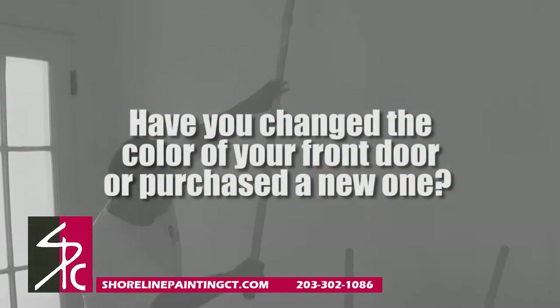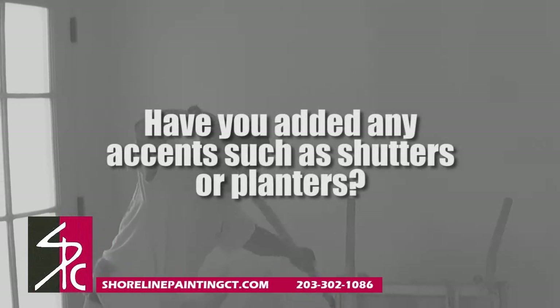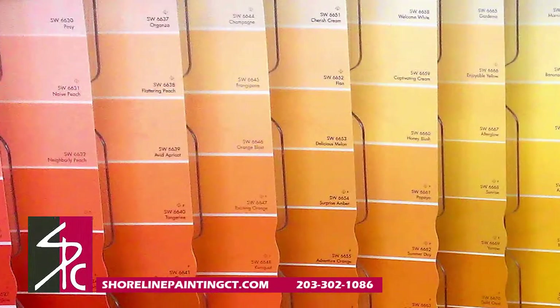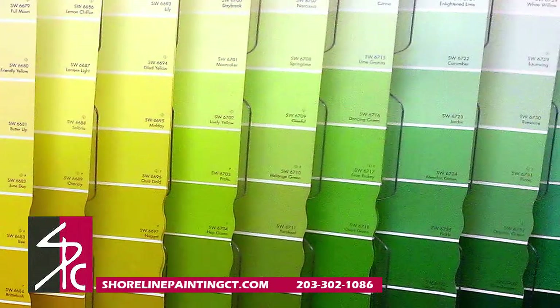Have you changed the color of your front door or purchased a new one? Have you added any accents such as shutters or planters? Are you updating your home's overall style? Regardless of the reason for your change, try out sample shades to get an idea of how it will look.